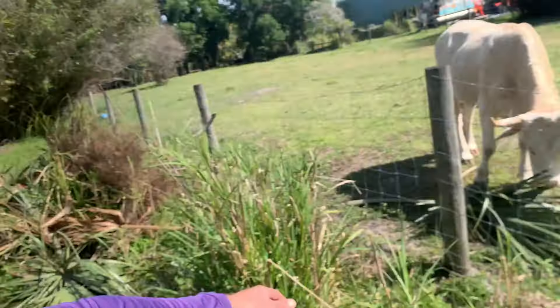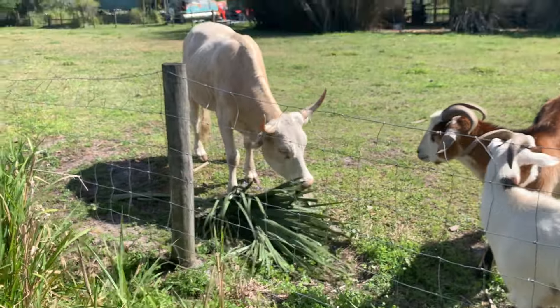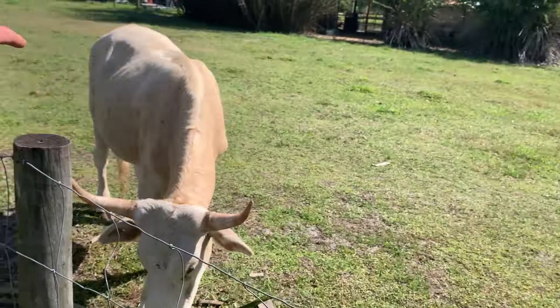I've got to get some mobile electric fencing because I want to rotationally graze them. I'm going to start with cracker cows just because it's super Florida — it's just a super Florida breed and I feel like I've got to start with cracker cows. They're also smaller.